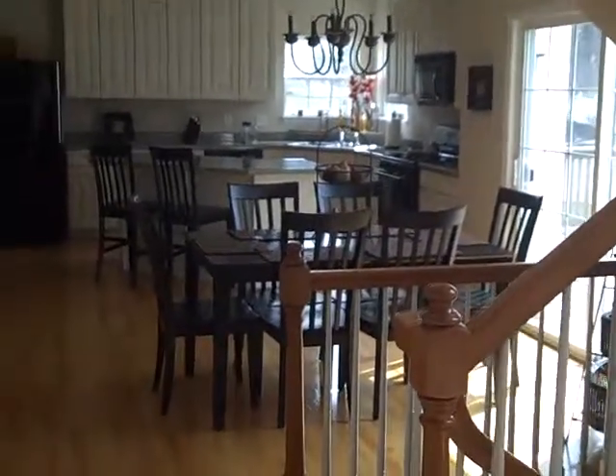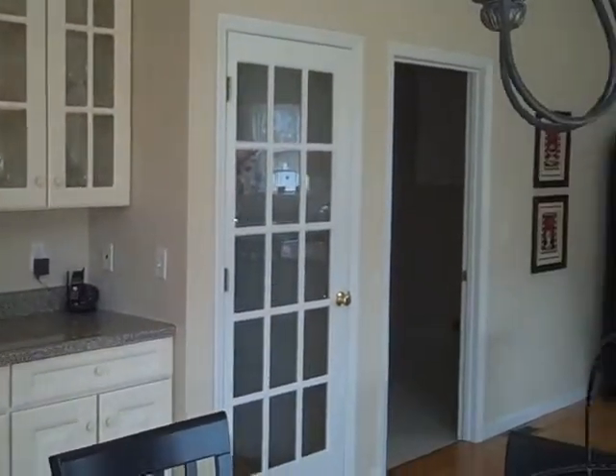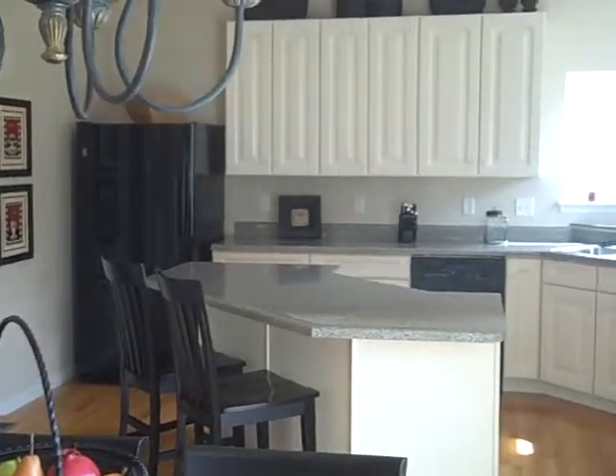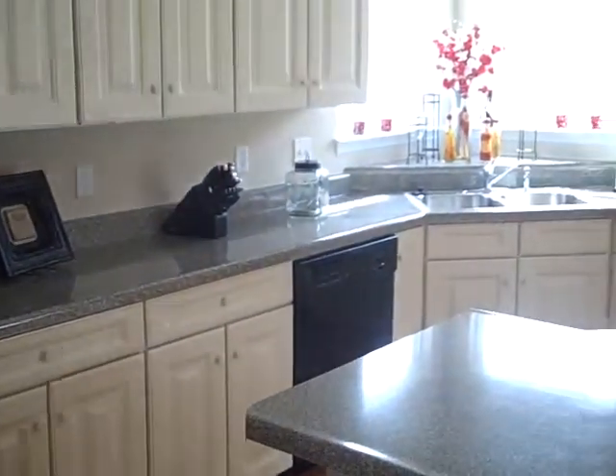Look at this kitchen — it is a wow kitchen. There are beautiful white cabinets, some with glass door fronts, a walk-in pantry, a huge island with a breakfast bar, and black appliances.